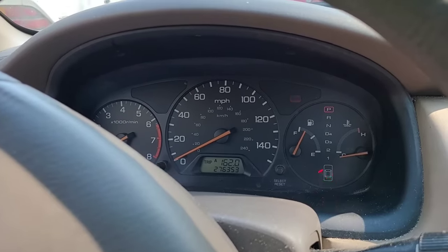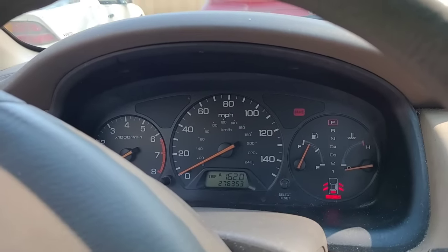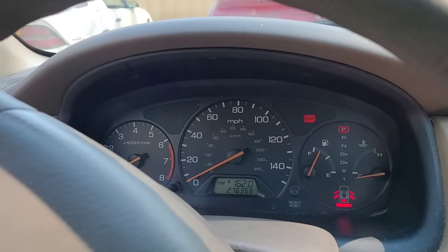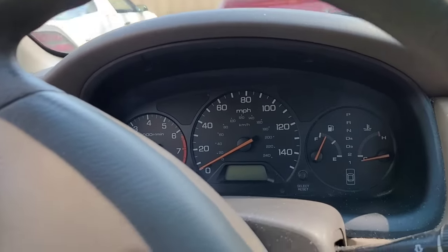I hear like one cylinder popping almost. It does not sound like the timing belt's broken. From here we're gonna have to check spark and fuel.